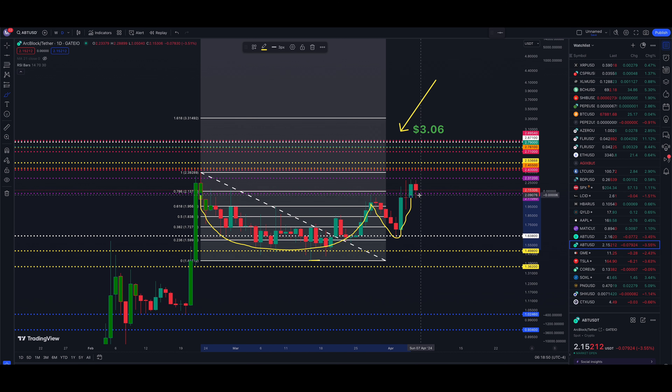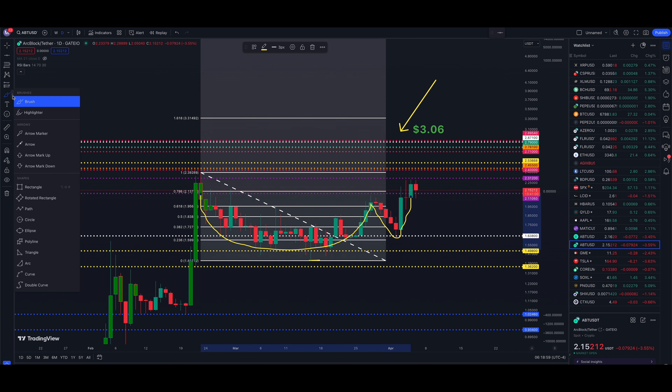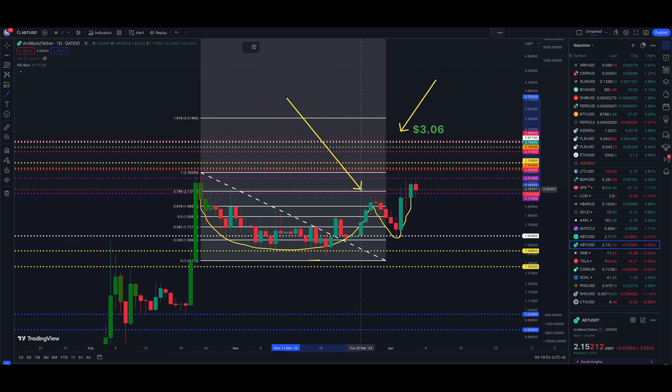We are in a cup with handle pattern here. We have our cup and we have our handle — a little bit of a V-bottom, so not ideal, but not everything's perfect in the markets, especially crypto. The breakout point is the high of the cup within this pattern, which was on March 28th at 208. We're trading at 215, so we have a breakout — we actually got the breakout on April 3rd. The price target for this cup with handle: you take the depth of the cup, highs minus lows, and that takes us up to $3.06.